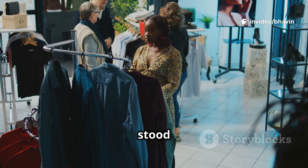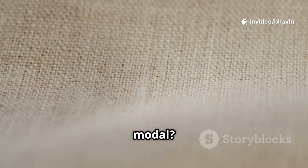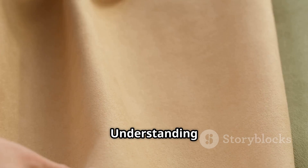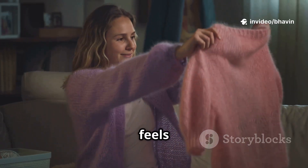Hello everyone! Ever stood in a store confused by fabric names like Viscose, Lyocell, or Modal? Cotton and Silk are familiar, but these new names can be baffling. Understanding your fabrics is the first step to building a wardrobe that looks and feels great.